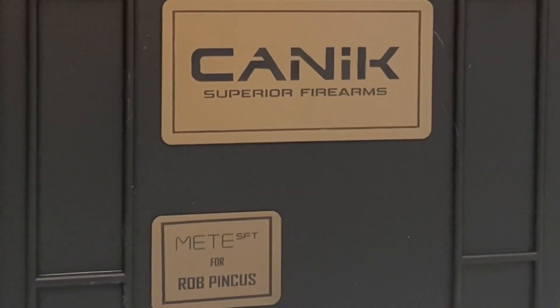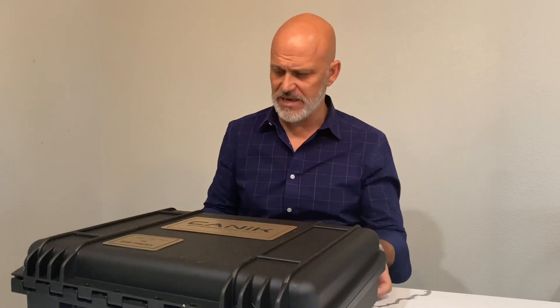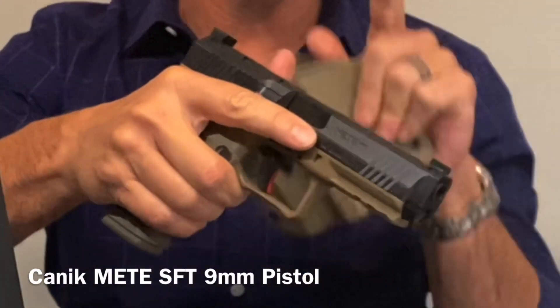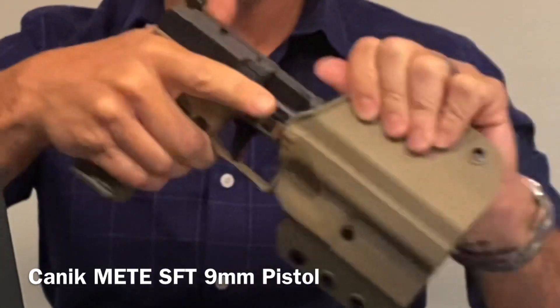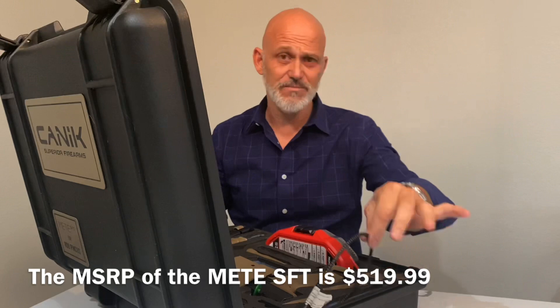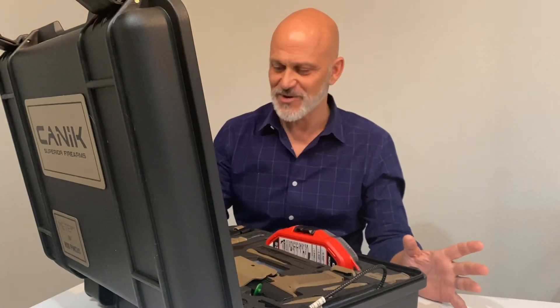This is a new Kinnick Meta SFT in FDE, and it's a custom case with a bunch of stuff. Of course, it's got the actual Meta SFT pistol. This is one of two pistols I'm going to be talking about for Kinnick that are both Metas. This one is the SFT, and as you can see, it comes with a holster — and you think, wow, that's cool, they sent a holster. It looks like there's some kind of cleaning kit here, obligatory cable lock, but that's really just the beginning of this kit. It's kind of ridiculous.